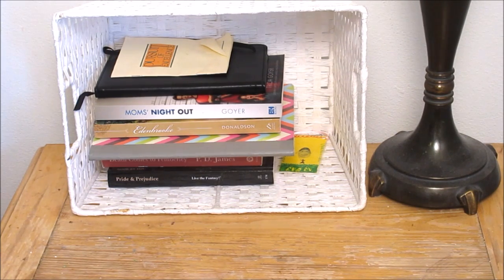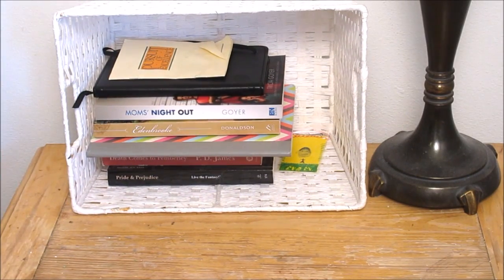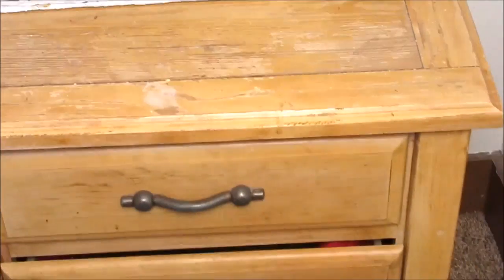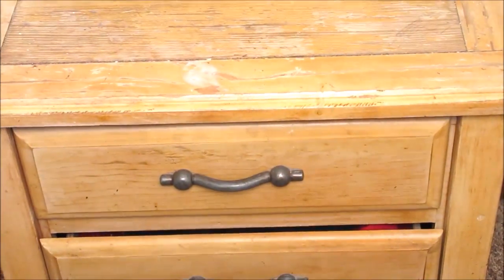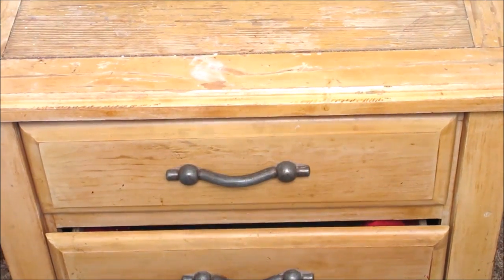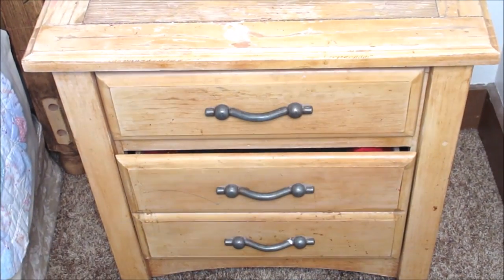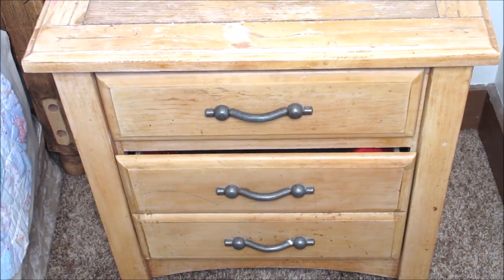I just have journals and books in there. But today we're going to talk about this drawer right here. Are you ready? First, let me show you what I did to the bottom drawer — it was full of junk. Let me show you what it looked like before. It's just a junk drawer, so we're going to clear this out.